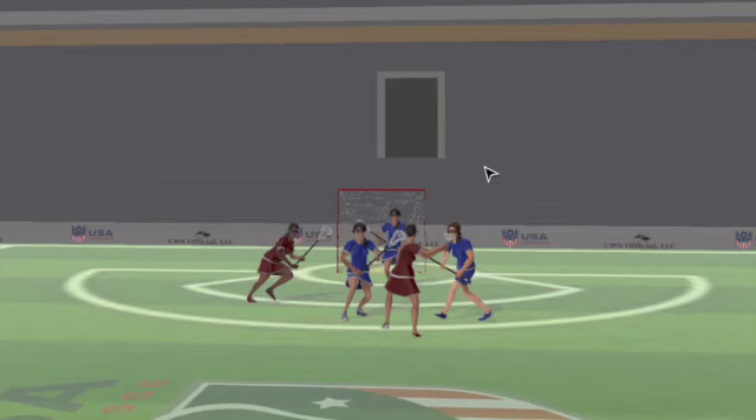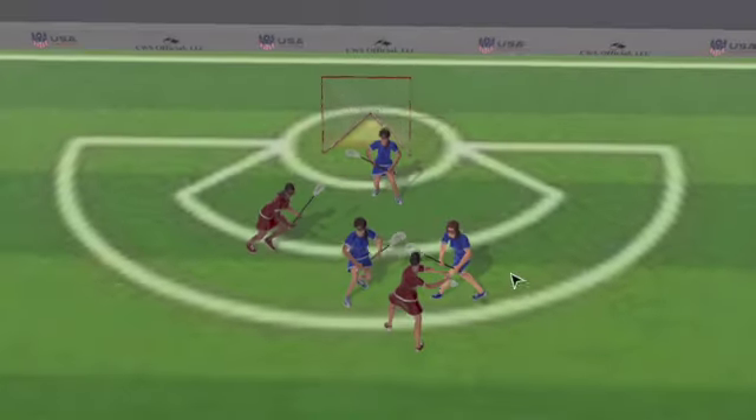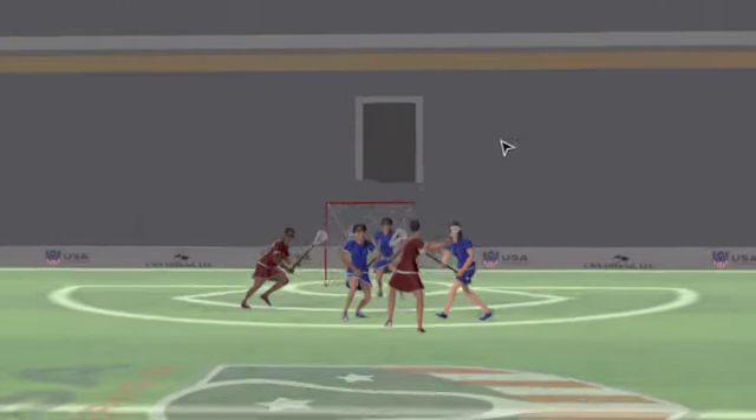I talk a lot about layers with shooting space and how you really have to pay attention to the layers, and this is a good scenario for talking about just exactly that. If we look at it from above, the low layer would be that low defender right in front of the goal, denying the attack the opportunity to shoot. She's outside the goal circle, between the ball and the goal circle, and the ball carrier can't shoot safely.